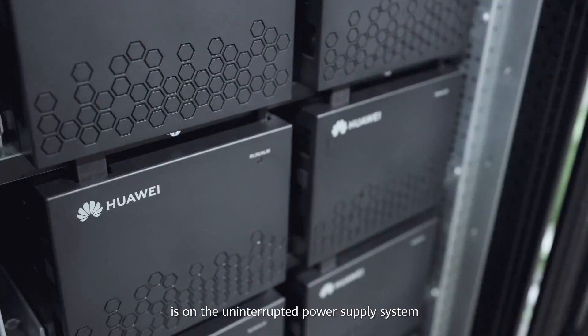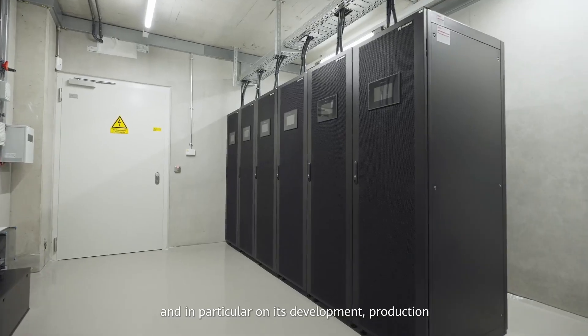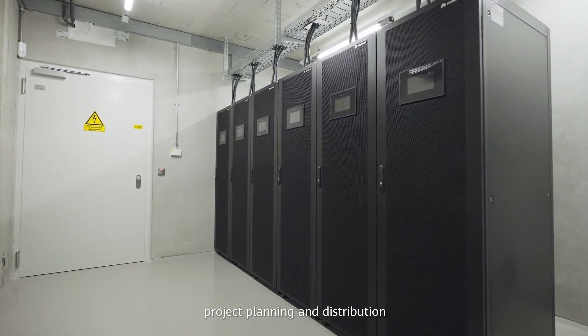Verla has been active and successful on the market for more than 35 years. The company's main focus is on the uninterrupted power supply system, and in particular on its development, production, project planning, and distribution.